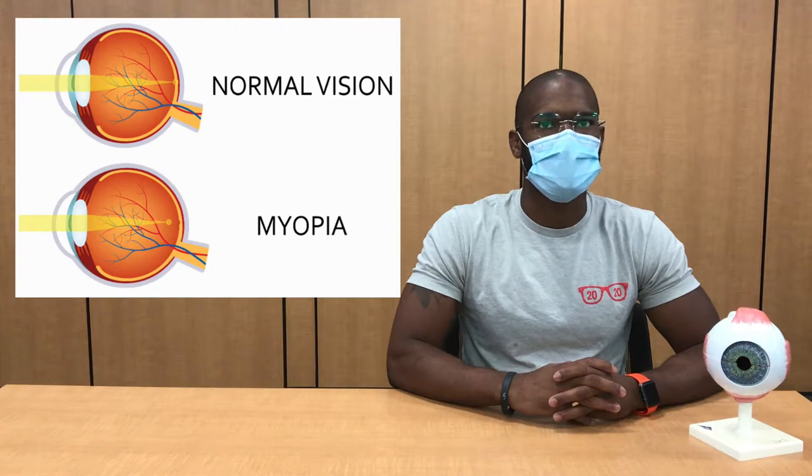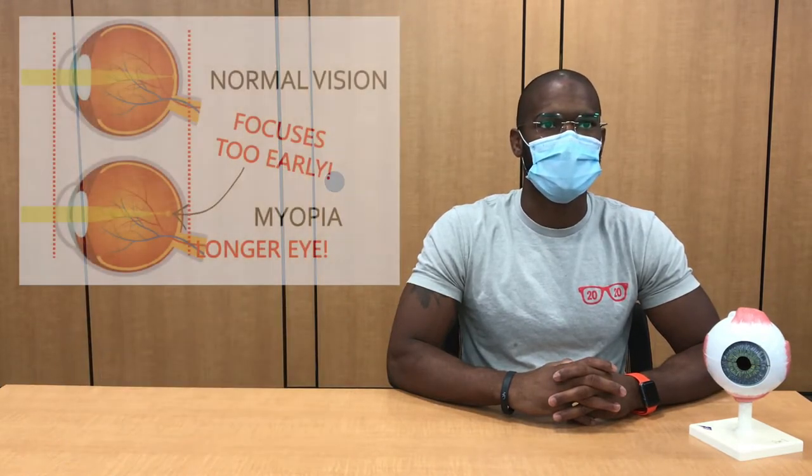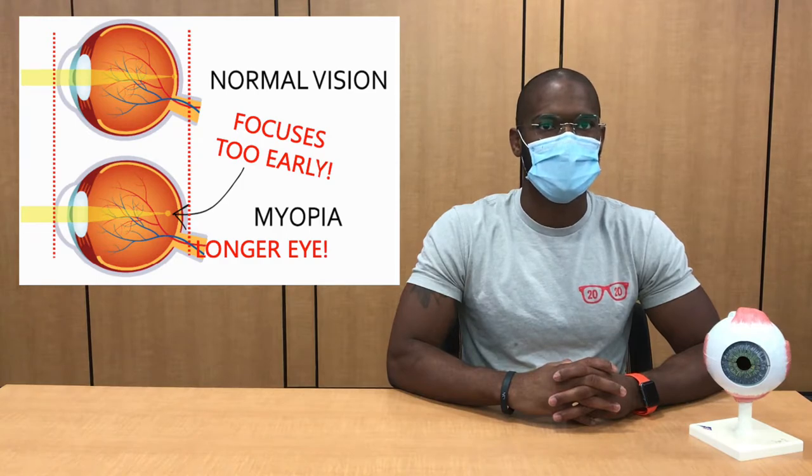When a person has myopia, or nearsightedness, it means that they can see near objects just fine, but have trouble seeing things that are far away, hence the term nearsighted. People with myopia tend to have longer eyes, which increases the distance between the lens in front of the eye and the retina in the back of the eye. Objects that are close can be focused on the retina as they should, but objects that are too far away end up focusing in front of the retina, leading to a blurry image.